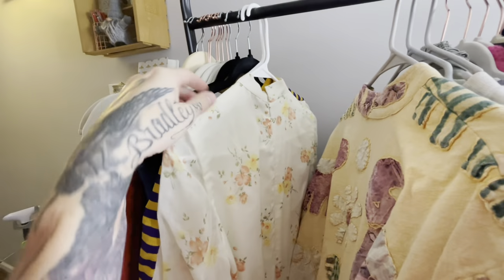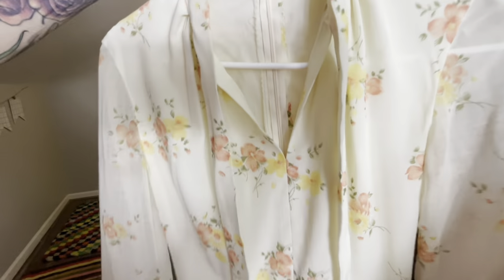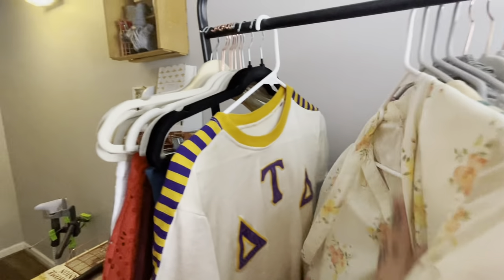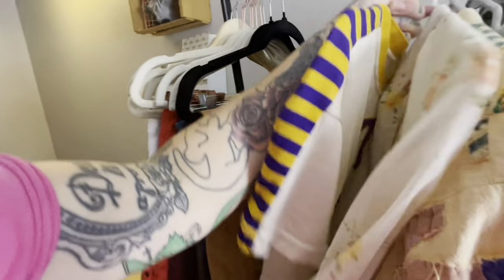This is a classic 1970s — maybe even late 1960s — house dress. I'll list that one around $29. And here's another really cool fraternity shirt.